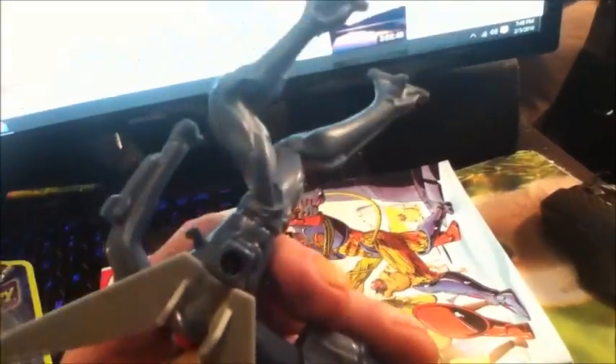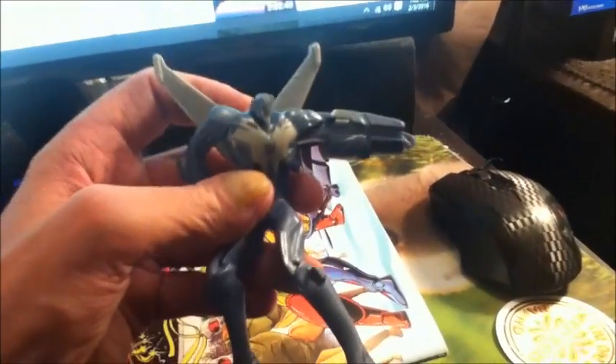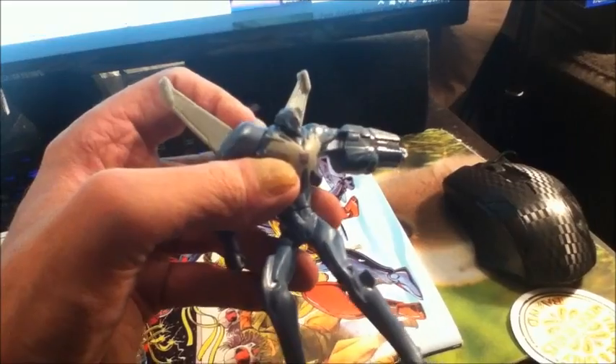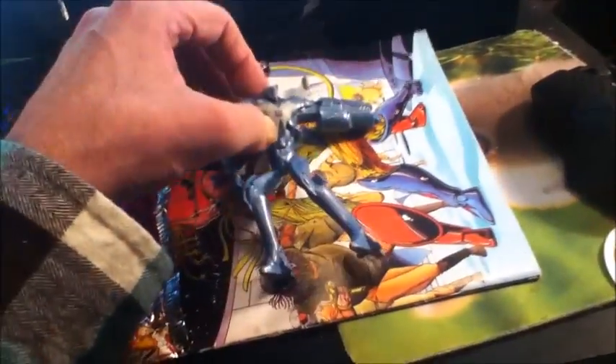We have this — I want to say it looks like a Marvel figure. If so, I can't remember which Marvel figure it is. It kind of looks like Ultron from Marvel, but I could be wrong.